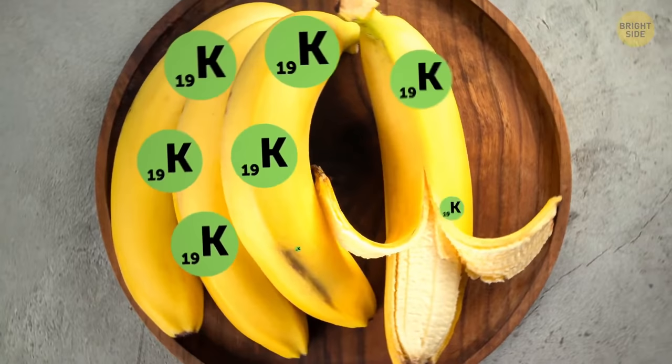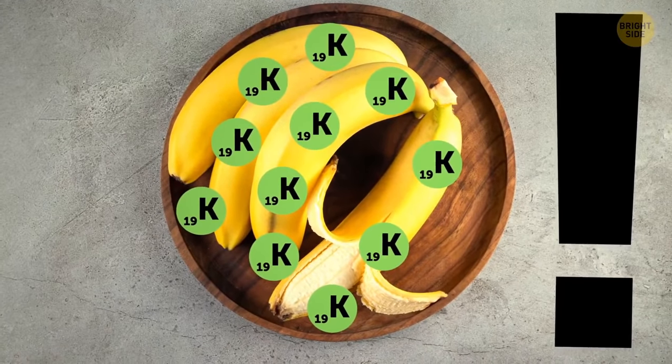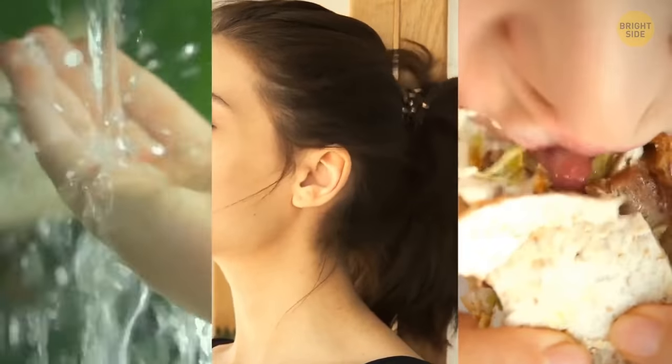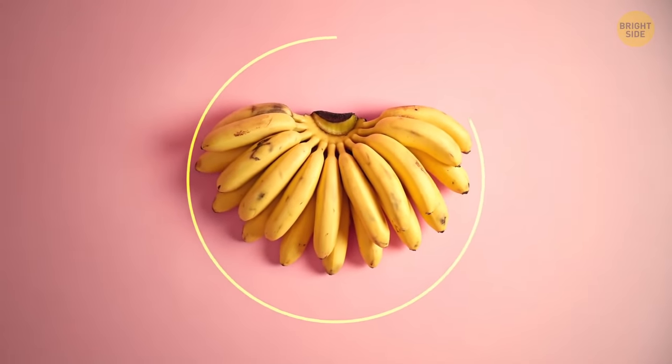Bananas contain potassium, which is radioactive. Don't worry — eating bananas will not make you radioactive, because you already are. We absorb radiation through the water, the air, and even food. To make yourself truly radioactive, you'd need to eat at least a huge bunch of bananas at a time.